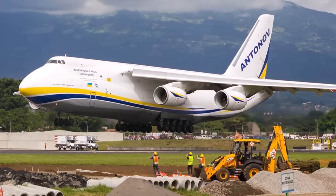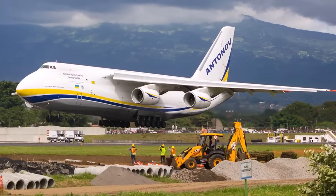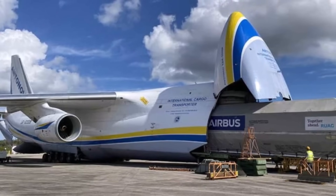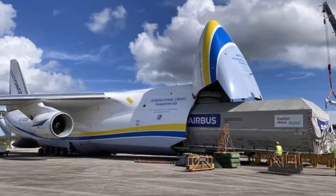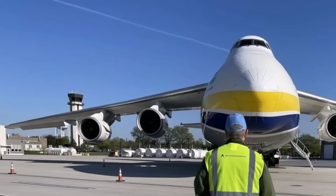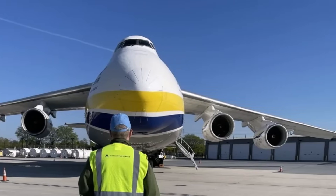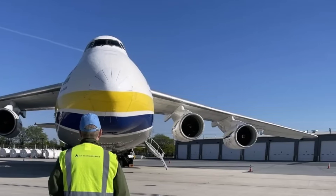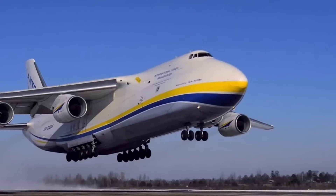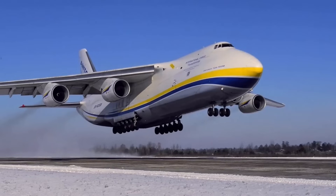With a maximum takeoff weight of up to 405 tons, the primary role of the AN-124 is to transport tanks, missile systems, troops, and oversized cargo that exceeds the capabilities of most other cargo aircraft. The aircraft features a nose that can hinge upwards, allowing for faster loading and unloading of cargo. Since receiving civil certification, the Antonov AN-124 has become an essential asset in the global commercial air freight market, chartered by various industries to transport exceptionally large or heavy items. Currently, 26 Antonov AN-124 aircraft remain in operation.